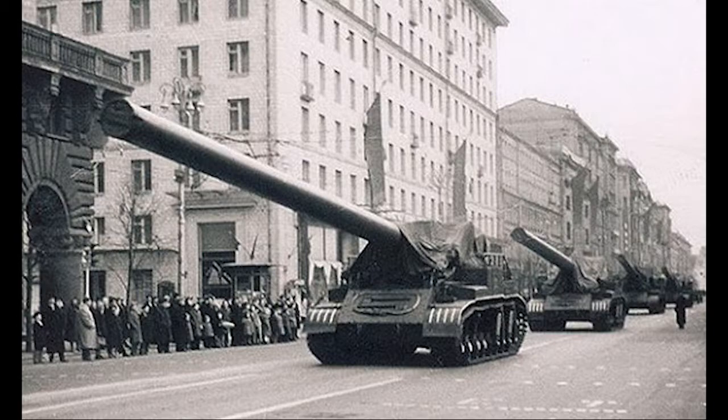The 2B1 Oka gun was unveiled to the world during the 1957 parade of the October Revolution on Red Square after passing all tests. The reaction from the outside world was mixed, with some journalists at the time assuming this new SPG was nothing more than a propaganda piece for the Soviets. However, the SPG would be continuously tested for the next two years, during which the system was improved to lessen the damaging effects on the vehicle.